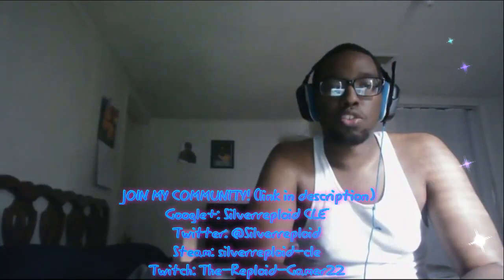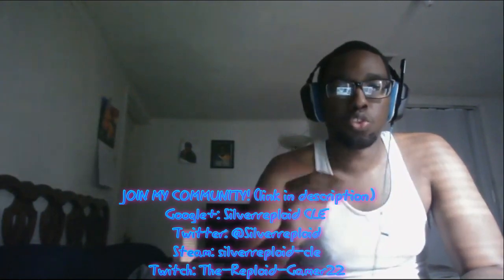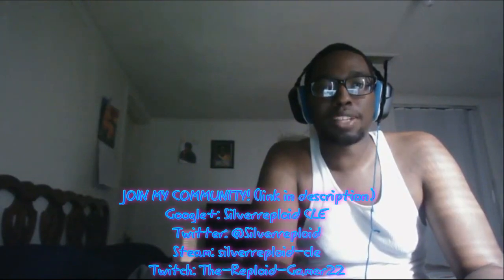If you guys are new to the channel, make sure to subscribe for more content. Make sure to follow my social media. Also join me on Twitch where I live on Fridays, Saturdays, and of course on the holidays. If you want to join my community, check the description below. And don't forget, as always, to share because you care. More content coming soon. This is SuperRepploidsCLE.